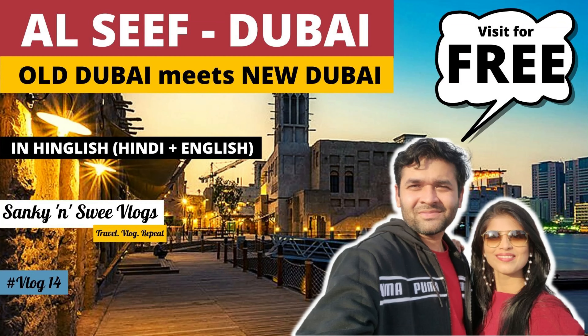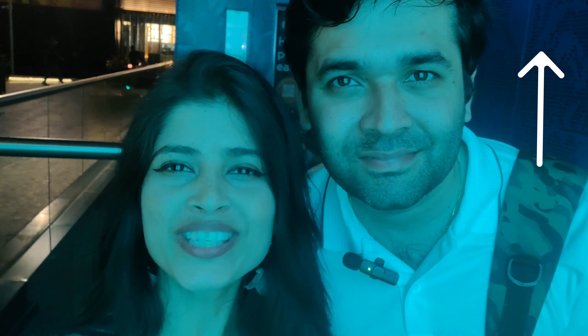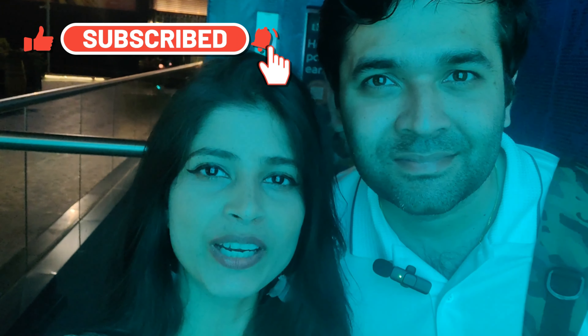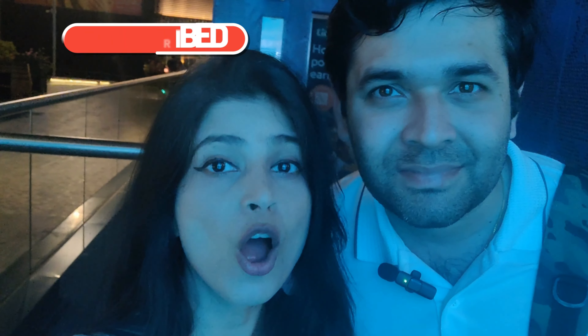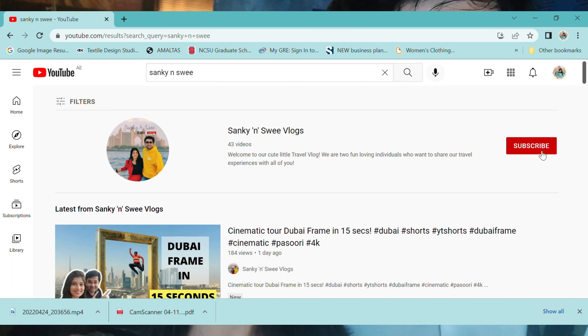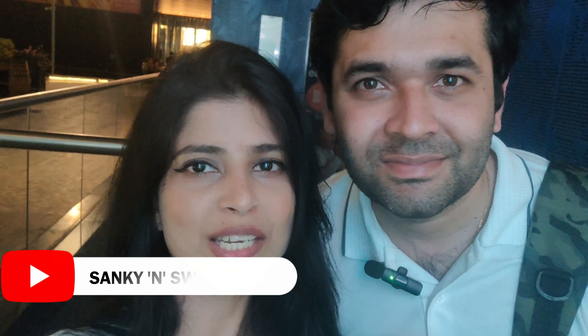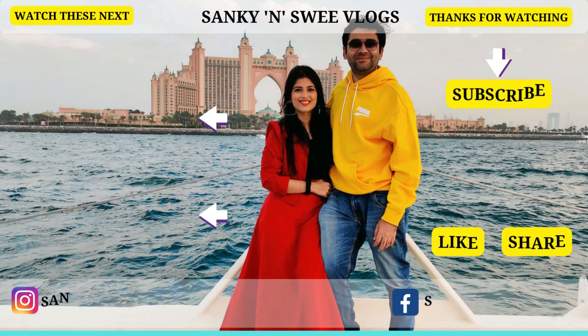Guys, if you enjoyed JBR with us, we would suggest you also watch our Al Seef video — there are also pretty good beaches and free-entry beaches there. Don't forget to like this video, comment and tell us your thoughts. Don't forget to subscribe to our channel and hit the bell icon so you get a notification when we post our next videos. Till then, bye — see you in our next vlog!